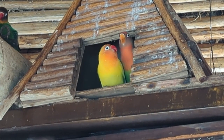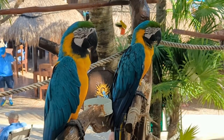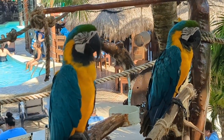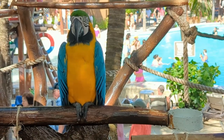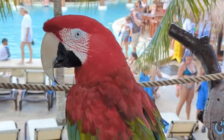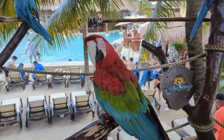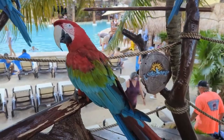Near the entrance to Aviarius are the macaws. You can kind of see these even if you don't purchase a ticket, but you can't really get up close to them unless you do. They have both blue and yellow and the red macaws, and they're really beautiful and kind of sleepy sometimes. You can't touch or interact with them, but sometimes they'll be fed when you're around so you can see what they're like.